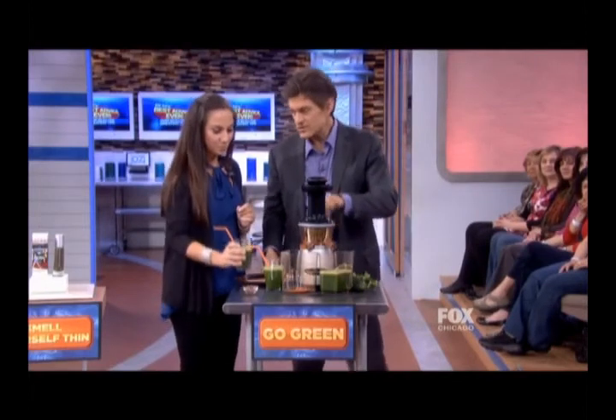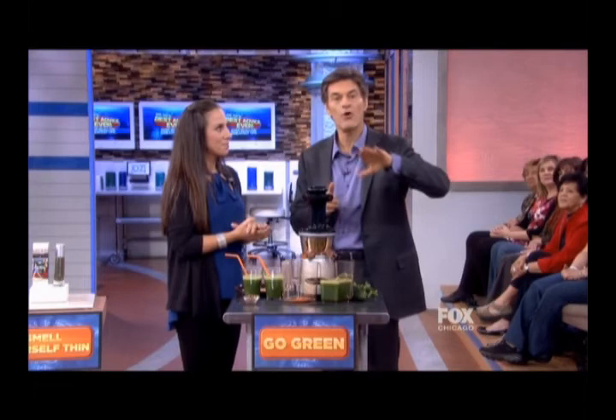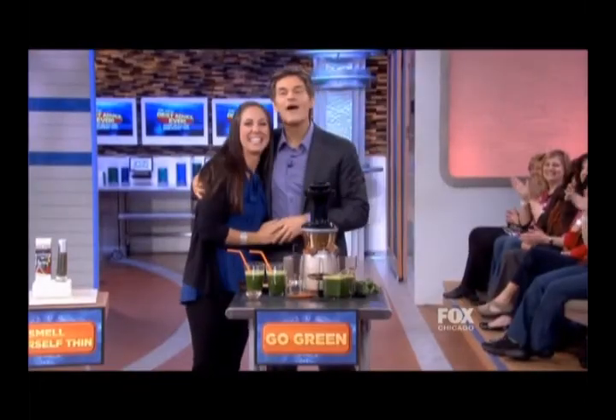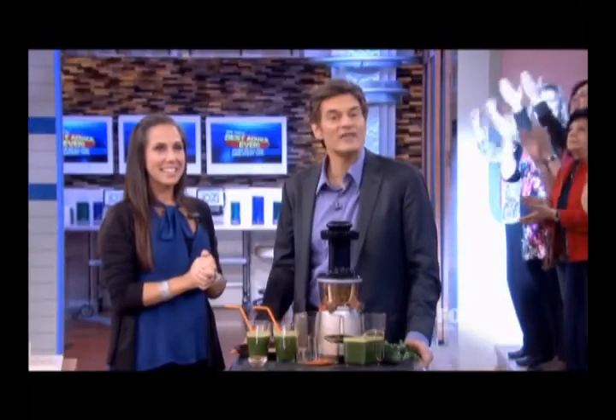All these ideas are things I want you to have in your home. Today's audience is going home with all of these products. And every single person at home has a chance to win these products as well — go to DrOz.com to find out how. Coming up next, I'm giving you more of what you've asked for: my best tip for your next biggest complaint, fatigue. My best advice for boosting energy is coming up next.